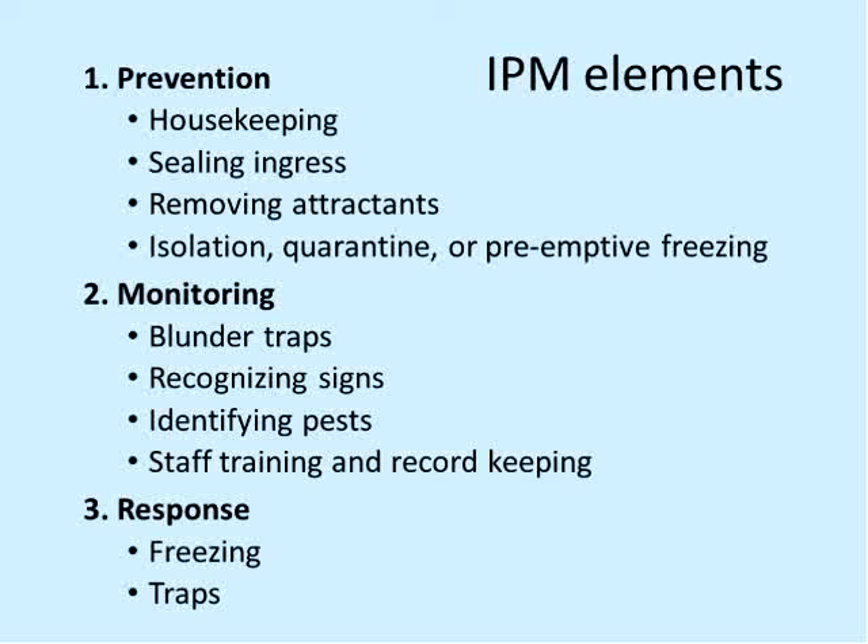Here's our agenda. There's the prevention element: housekeeping, keeping insects out, not attracting them, and if you're bringing in collections-related things — books and whatnot — what you can do to mitigate that. Libraries often have similar things to museums: displays, loans of artwork, taxidermied animals, woolen rugs, upholstered furniture, all kinds of things you don't want infested besides your books, manuscripts, and photographs. Monitoring is the key part of the IPM system — I'll show you the blunder traps we use, how to recognize signs of infestation, what some basic pests are, and staff training and record keeping. And finally, if we do have an infestation, the response — generally freezing and trapping are the most successful.